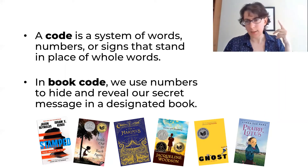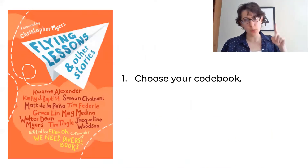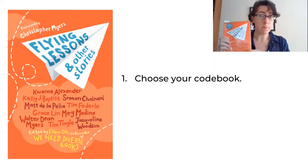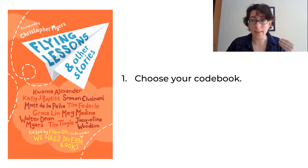So let's get started. First, you need to choose your code book. Today I am going with the short story collection Flying Lessons and Other Stories, because it packs the works of a zillion epic tier authors into one volume.